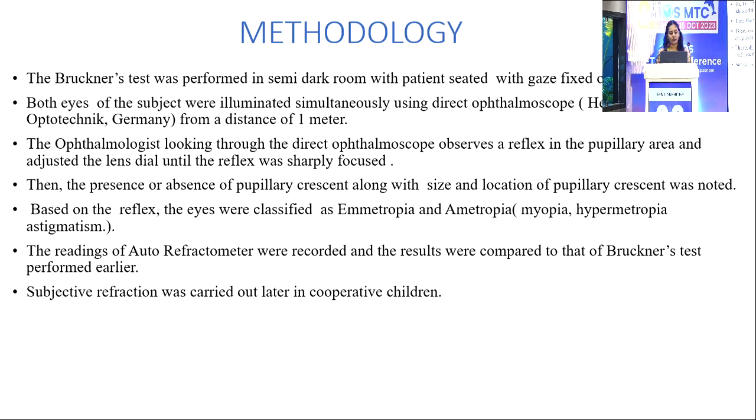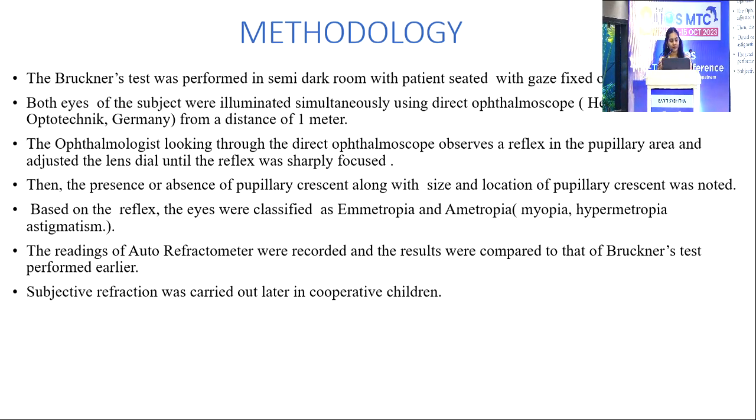The Bruckner's Test was performed in a semi-dark room with the patient seated with gaze fixed on a distant object. Both eyes were illuminated simultaneously using a direct ophthalmoscope from a distance of 1 meter. The ophthalmologist observes a reflex in the pupillary area and adjusts the lens dial until the reflex is sharply focused. The presence or absence of any pupillary crescent, along with its size and location, is noted. Based on the reflex, eyes were classified as emmetropic or ametropic, with ametropia including myopia, hypermetropia, and astigmatism.